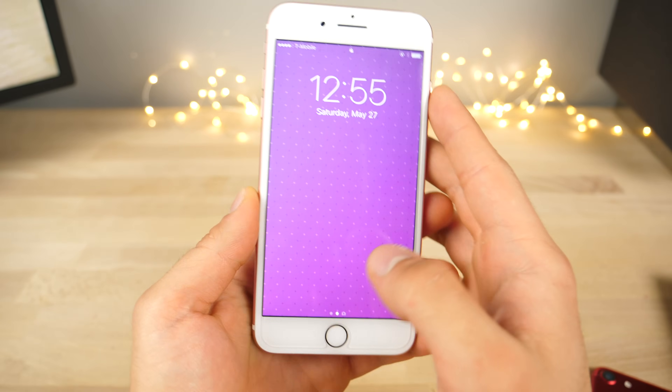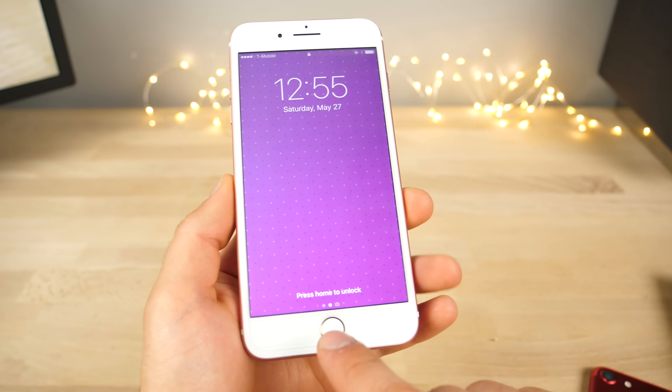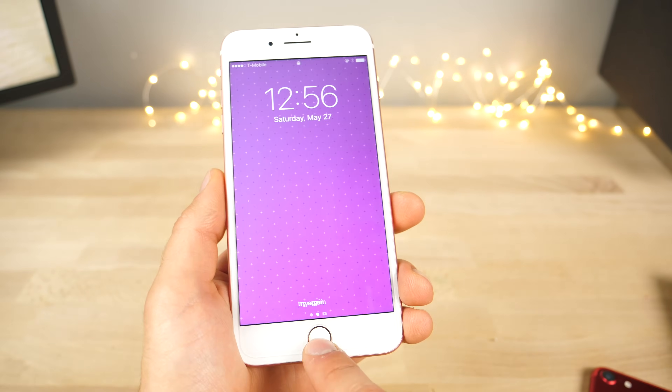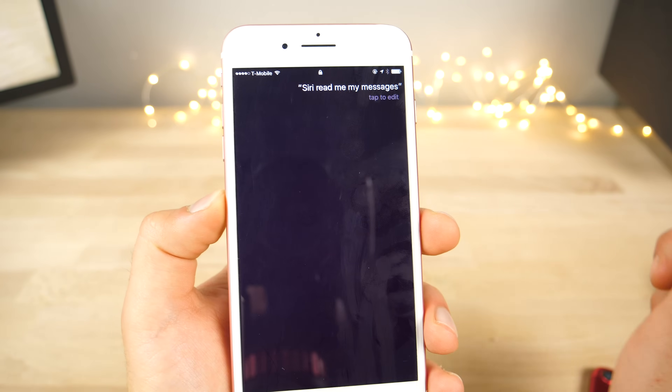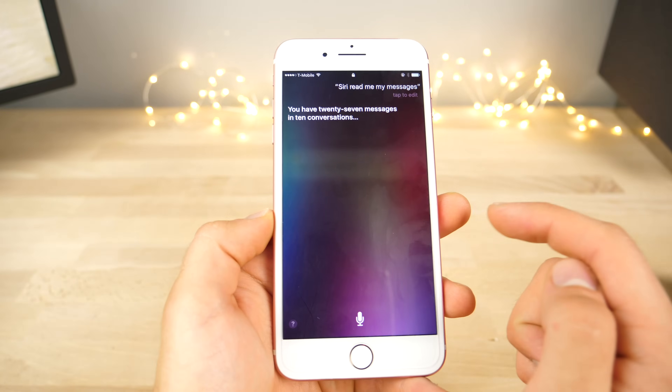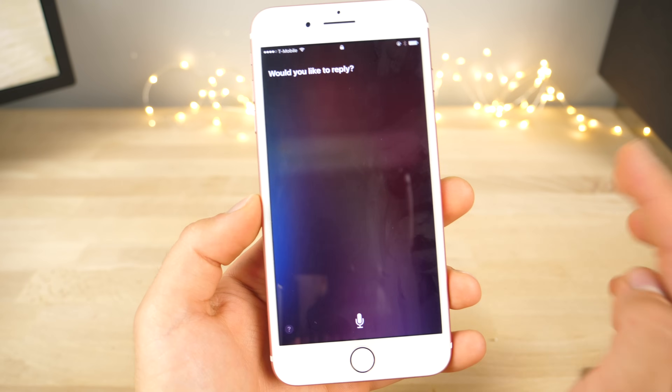There's actually something very interesting that I can't believe Apple still left in iOS working today. You can ask Siri to read your messages — 'Siri, read me my messages' — and she will proceed to read you all of your new messages from the lock screen.